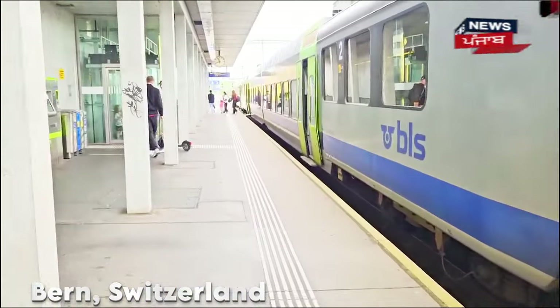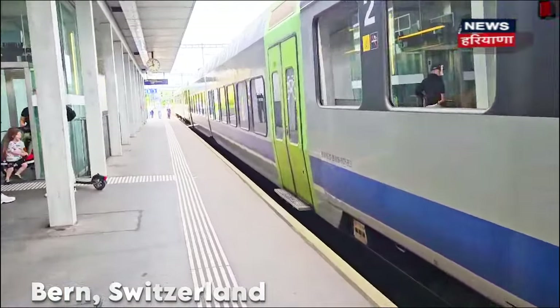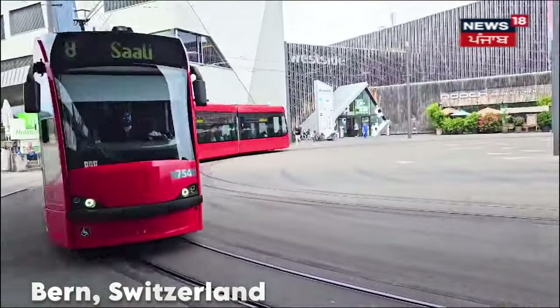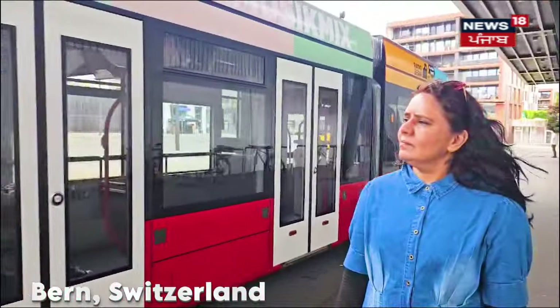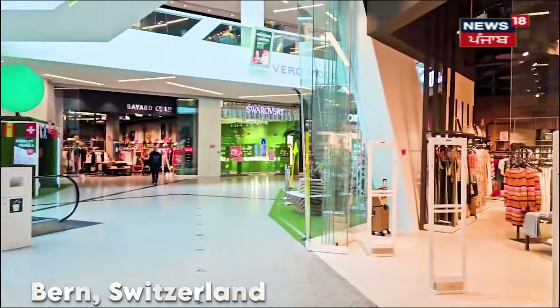We are going to Bern West Side, which is a suburb of Bern. We are going to see some of the shopping areas there. We are going to Bern's West Side — mall town. We are going to the mall.